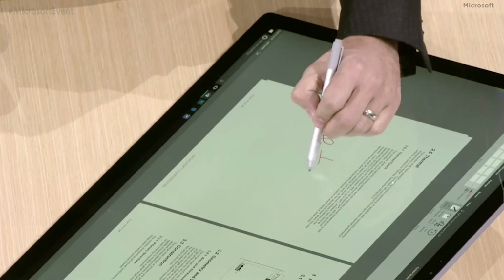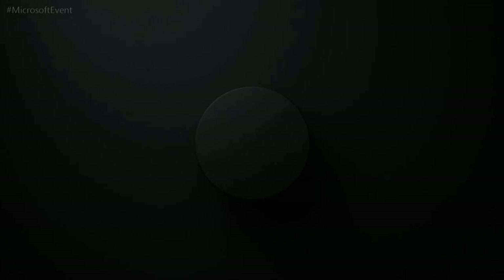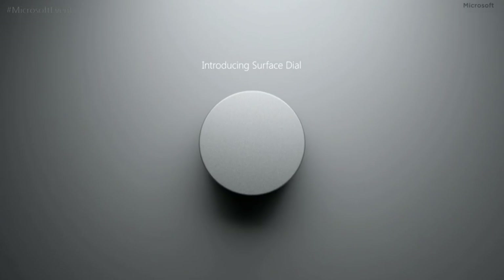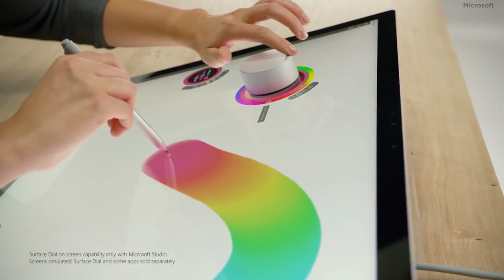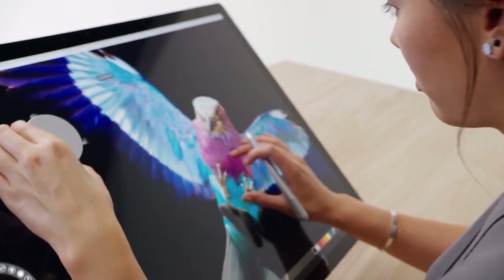The Surface Studio will also support the Surface Pen, making it an option for graphic professionals. The Surface Dial works with the screen intelligently, giving you software tools like color sliders and various apps. The dial can work either laid on the desk like a keyboard or placed directly on the display.